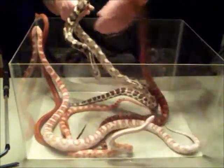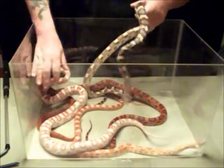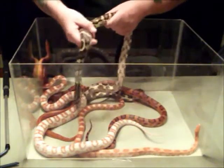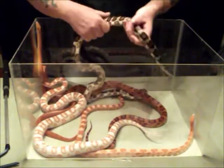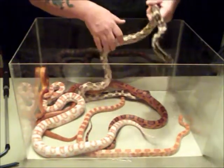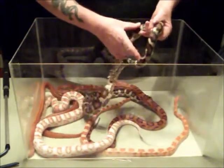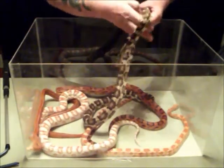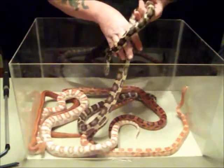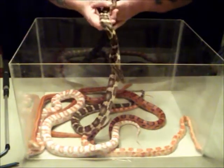Now he's not blind because of the fact that he is a jungle corn. He was given to me — he was one of our adoptions, our rescues — and he came to me already blind. So I keep him because I feel that he doesn't need to be readopted. He's got a good home now, and he's going to stay with me until he dies. Although he's blind, he still uses his other senses, his tongue, to pick up all the smells. He's very good at eating — he doesn't stop eating just because he can't see his prey. He smells it and will strike out and grab it very quickly and eat.